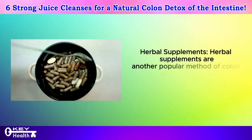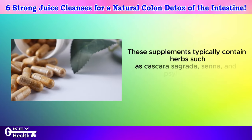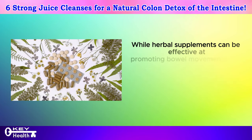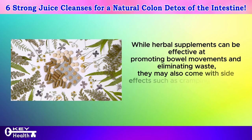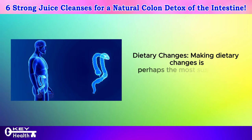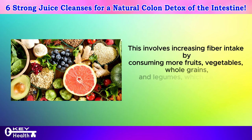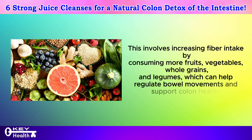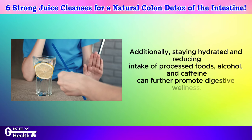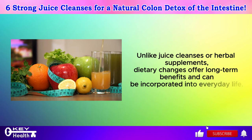Herbal supplements are another popular method of colon cleansing, often taken in the form of capsules or teas. These supplements typically contain herbs such as cascara sagrada, senna, and psyllium husk, known for their laxative and detoxifying properties. While herbal supplements can be effective at promoting bowel movements and eliminating waste, they may also come with side effects such as cramping, diarrhea, and dependency if used excessively. Making dietary changes is perhaps the most sustainable approach to colon cleansing. This involves increasing fiber intake by consuming more fruits, vegetables, whole grains, and legumes, which can help regulate bowel movements and support colon health. Additionally, staying hydrated and reducing intake of processed foods, alcohol, and caffeine can further promote digestive wellness. Unlike juice cleanses or herbal supplements, dietary changes offer long-term benefits and can be incorporated into everyday life.